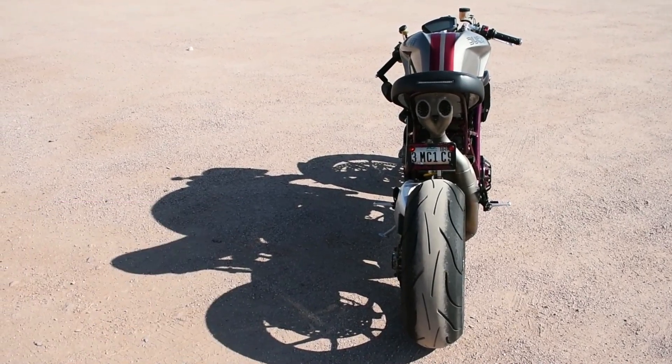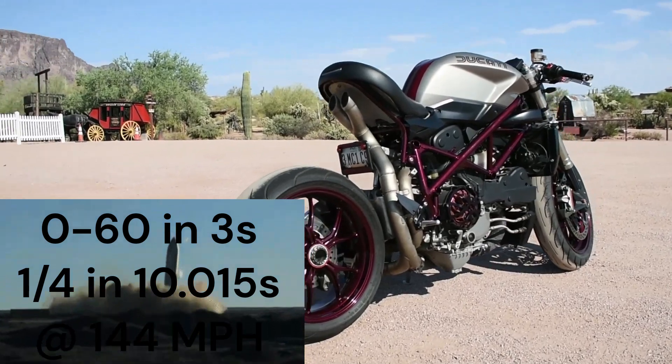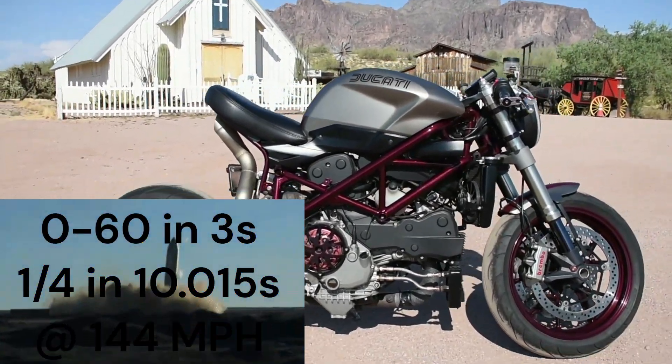If you're ballsy, it will get to 60 miles per hour in less than 3 seconds, and it runs a quarter-mile time of 10.015 at 144 miles per hour.